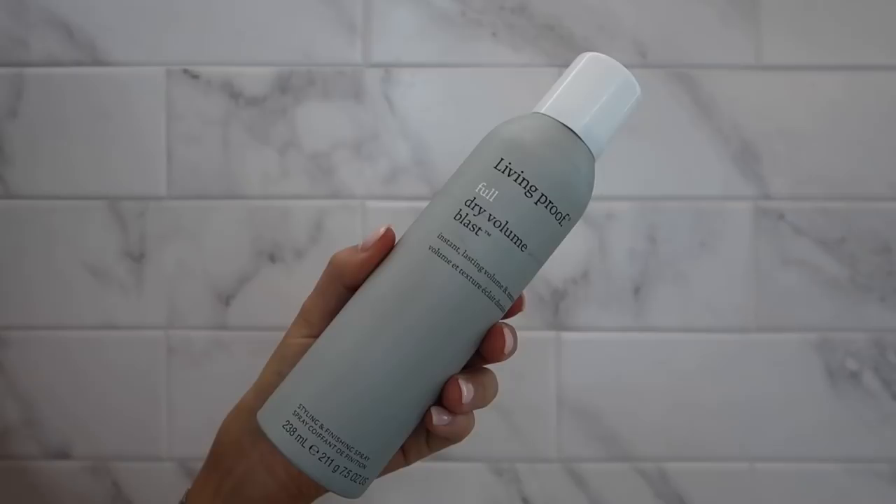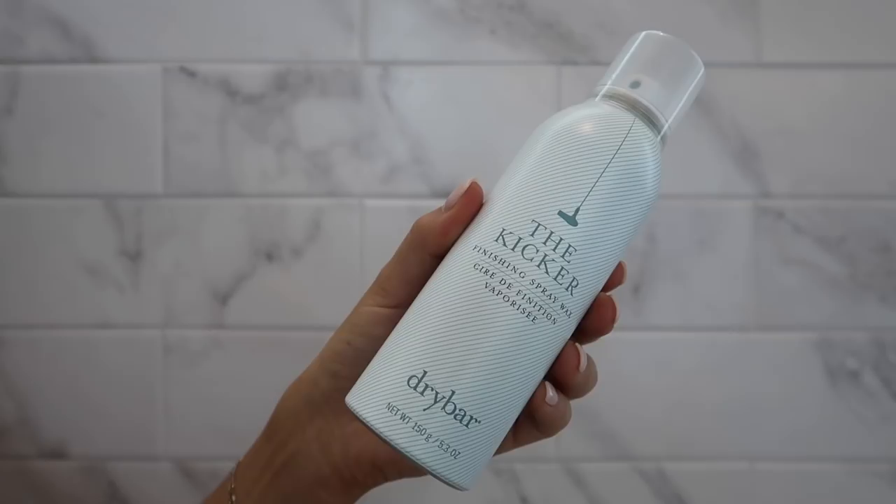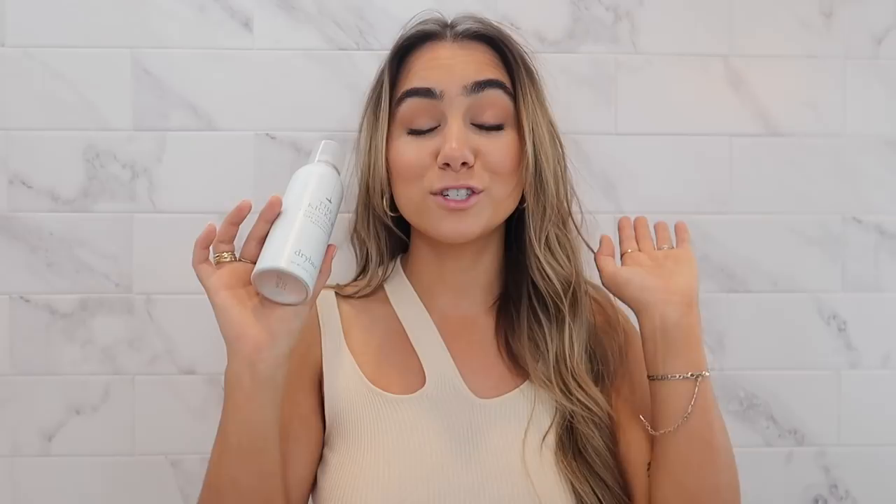Next are two texturizing sprays for when your hair is all done — you can spray these in to give it some texture. One is the Living Proof Full Dry Volume Blast, basically a really dry texturizer spray that gives you a little bit of lift. It smells so good — all the Living Proof products smell amazing. The other one I love is the Kicker by Dry Bar, but this is more of a waxy finish, so I really can only do one to two sprays on each side. I don't want it to make my hair too sticky or weigh it down and make it greasy. If you have thicker hair you can go wild, but for us fine and thin hair girls, just be careful — one to two sprays — but it does give you a really nice texture.